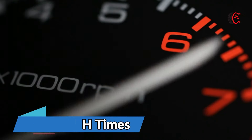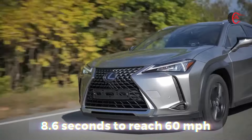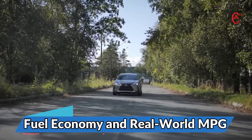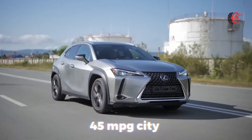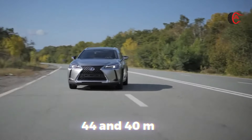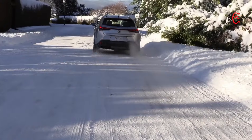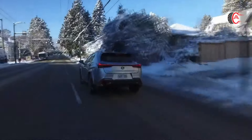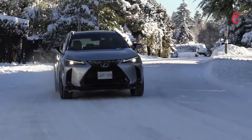0-60 mph times: when we tested the UX 250h back in 2019, it needed a rather slothful 8.6 seconds to reach 60 miles per hour. With a little more power, we suspect the UX 300h will deliver a quicker time and feel perkier around town. Official EPA estimates for the front-wheel drive 2025 UX 300h are 45 mpg city and 41 mpg highway. Adding all-wheel drive takes a tiny toll of 1 mpg in each measure, resulting in 44 and 40 mpg respectively. Both represent a slight improvement from the old model, with the front-wheel drive gaining 2 mpg city, and the all-wheel drive version gaining 3 mpg city and 2 mpg highway — a nice bonus considering the new setup also offers more power.